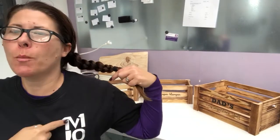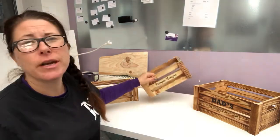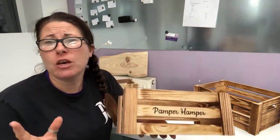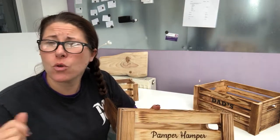Hello, I'm Jo from Woodcraft by JoMo and I wanted to show you a few of my crates that I've been working on. I think these crates would be absolutely fantastic for Christmas presents that you could fill with lots of personalised products for your loved ones.